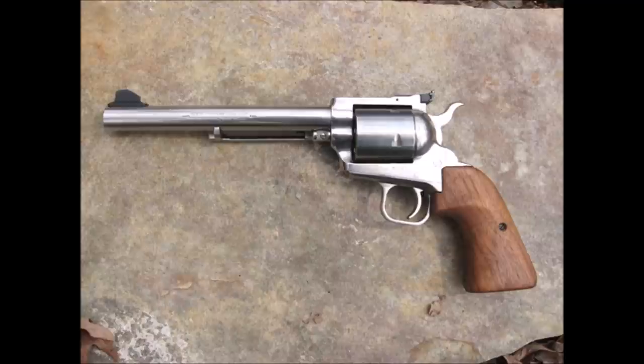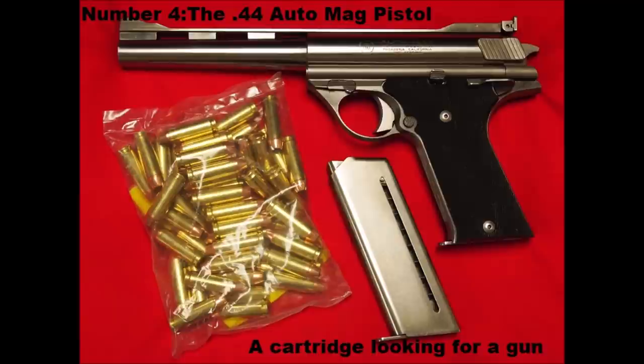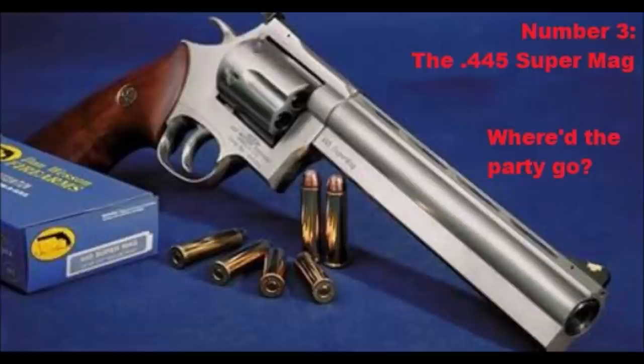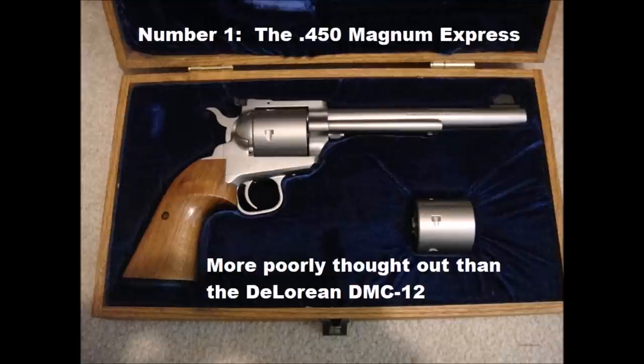So before we go, let's recap that list. Number five: the .400 Corban — the 10mm wannabe. Number four: the .44 Auto Mag Pistol — a niche gun at assembly line prices equals dead cartridge. Number three: the .445 Super Mag — so fashionably late, the party was already over. Number two: the 10mm Magnum — like buying a Ferrari that requires you to assemble the engine. And number one: the .450 Magnum Express — it makes as much sense as putting monster truck tires on a Formula One race car.